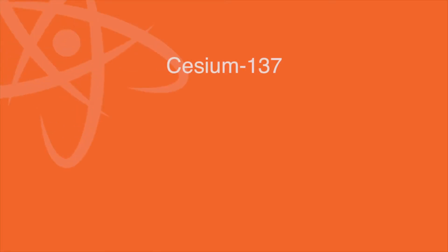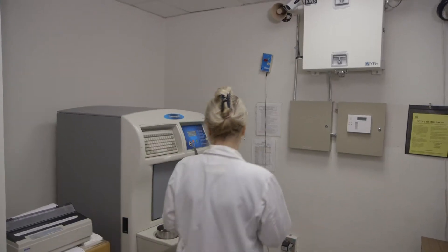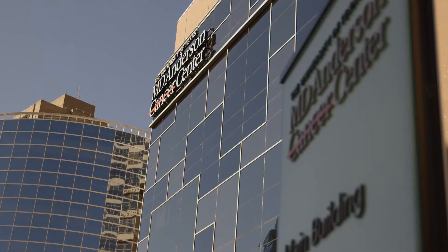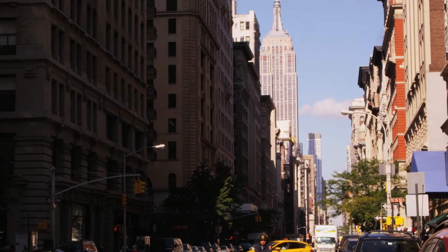These sources — such as cesium-137, cobalt-60, americium-241 and iridium-192 — are used to treat cancer, irradiate blood, and sterilize equipment. They can be found in life-saving medical and research facilities and industrial operations in communities worldwide.